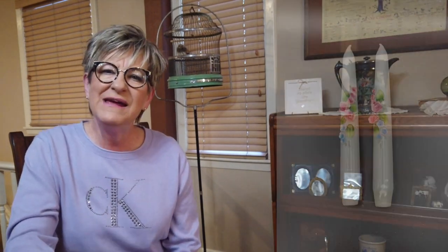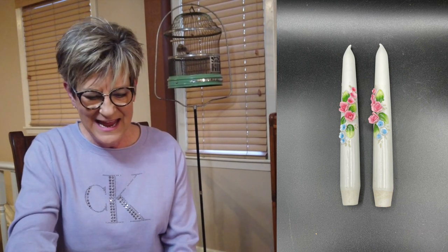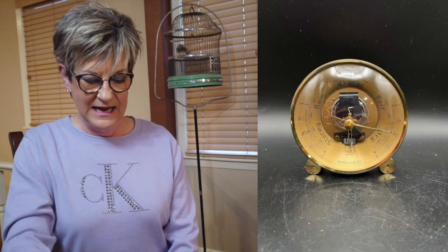The ceramic candles had applied flowers on them. I picked these up at a garage sale for 50 cents. They sold for $30 with $6.12 shipping, so a profit of $23.38.